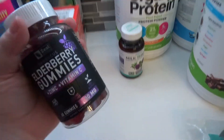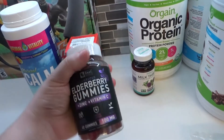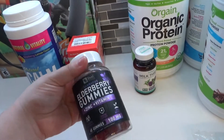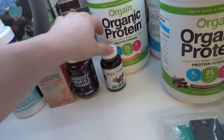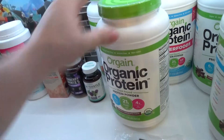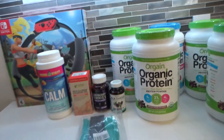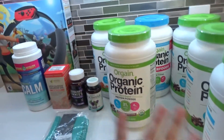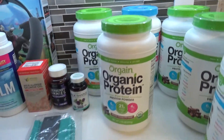I think elderberry has definitely become a lot more common in many households and a lot more popular. Let me know if you use that, let me know if you use any of this, and let me know what your favorite flavor of Organifi is. That's it for today — thank you so much for joining me and I will see you in my next grocery or random Amazon haul video. Bye everyone!